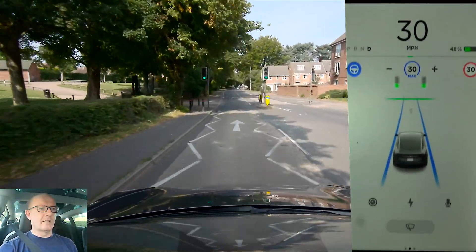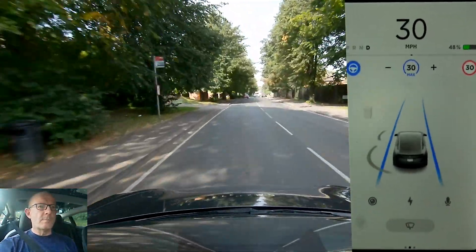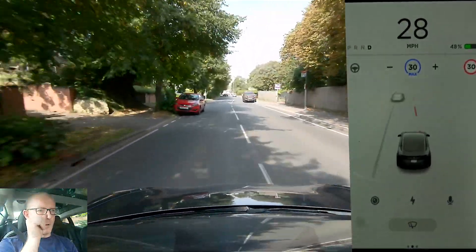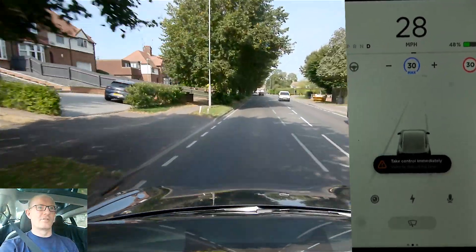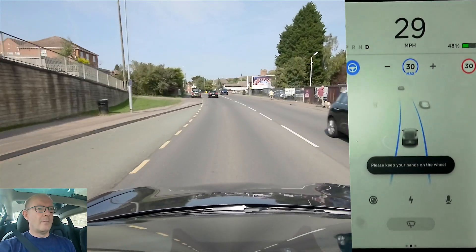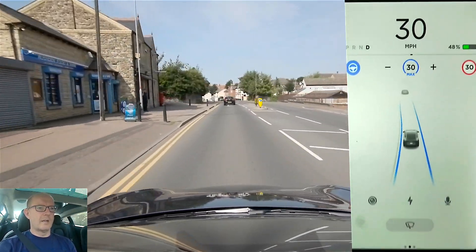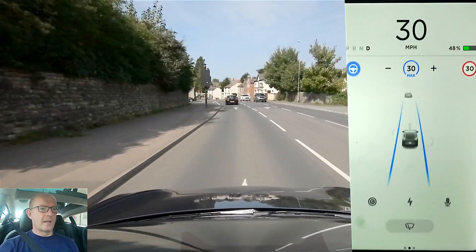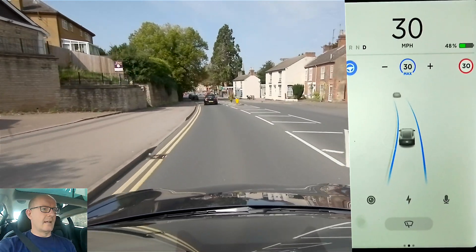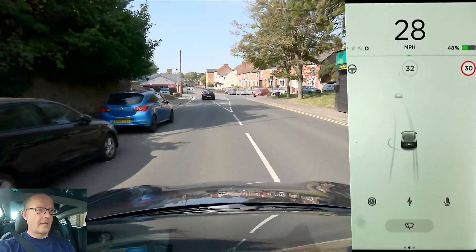The car will automatically stop at a red traffic light. Currently it's still in beta, which means we have to manually confirm our passage through the traffic lights. So even if they're on green we still have to confirm it's okay to proceed, which you can do either by pressing the accelerator or hitting the down stalk on the right-hand stalk.